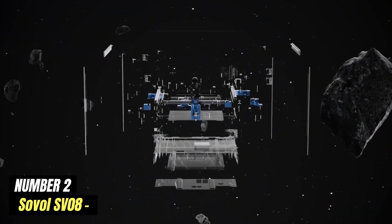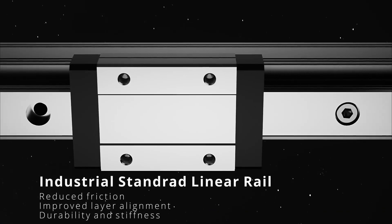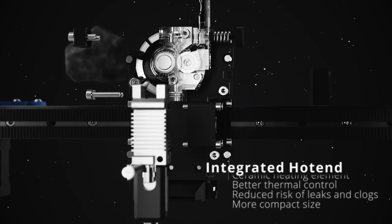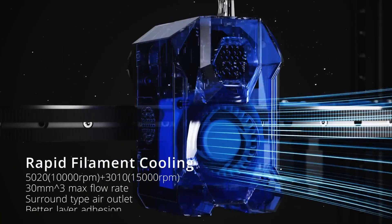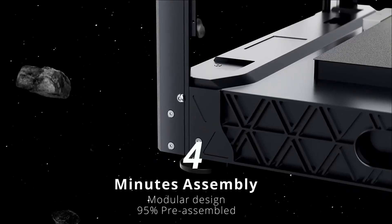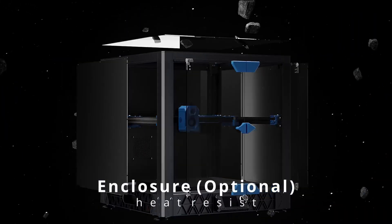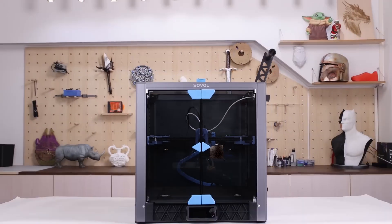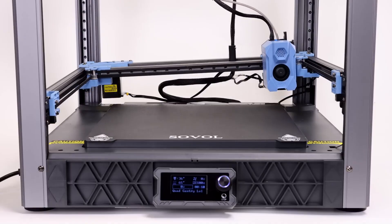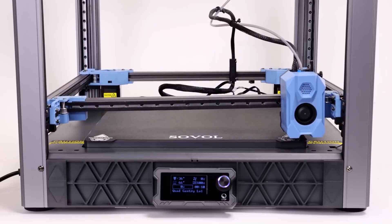Number 2: Sovol SV08. The Sovol SV08 is a compelling addition to the 3D printing landscape, designed for both beginners and seasoned enthusiasts. It stands out with its robust build quality, featuring a sturdy metal frame that ensures stability during printing, crucial for achieving high-quality results. One of the most noteworthy aspects is its impressive build volume — a print size of 300x300x400mm — providing ample space for a variety of projects, from intricate models to functional prototypes, making it ideal for creators who enjoy pushing the boundaries of their designs.